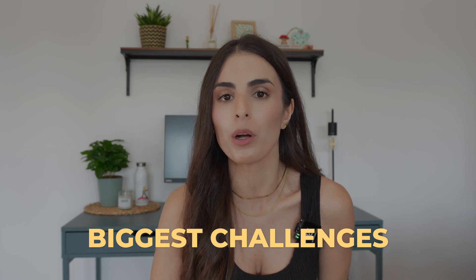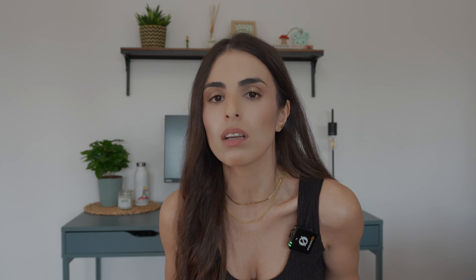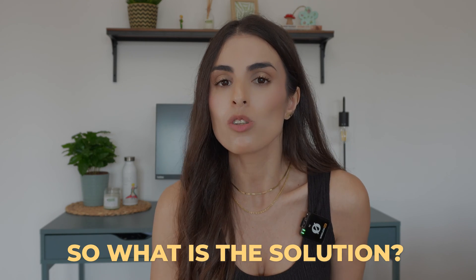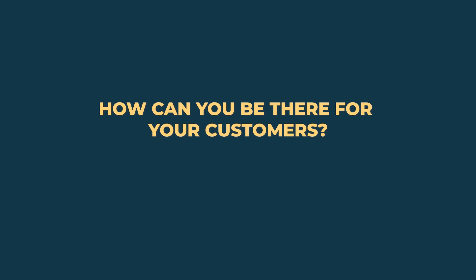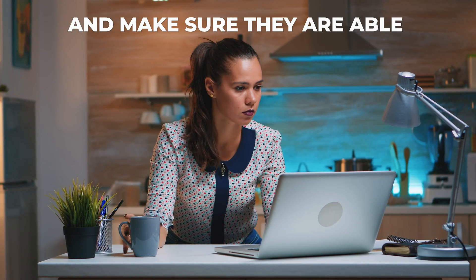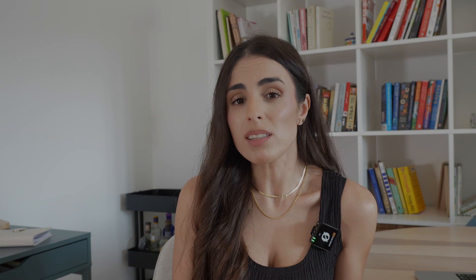When people visit your online store, one of your biggest challenges is convincing them to buy your product, especially since you are not physically there to assist them. Even if you provide a live chat, you can't be available 24/7 to reply to all their questions — you have a life to live. Sure, you can always hire a full team to reply to your visitors' questions, but this can be extremely costly. So what is the solution?